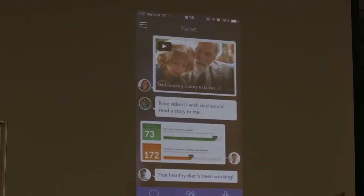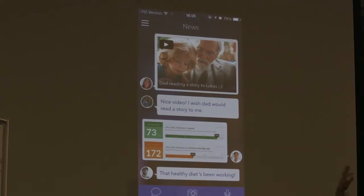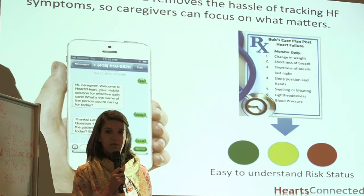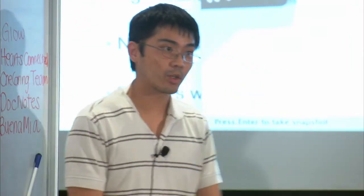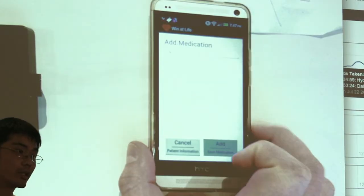The first thing you'll see when you log in is a news feed that integrates not only health information but also social information like photos that celebrate the life. An SMS tool that can be put into the hands of anybody. We have a first-time experience that walks you through exactly all of these conditions.